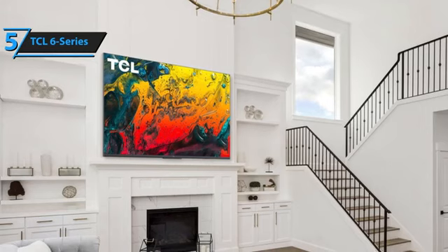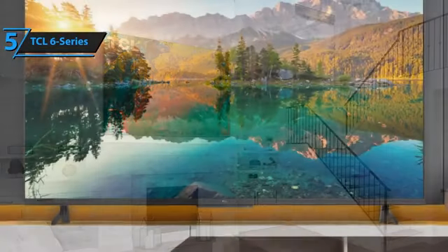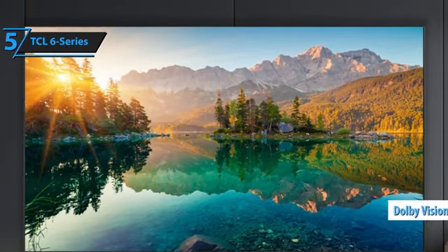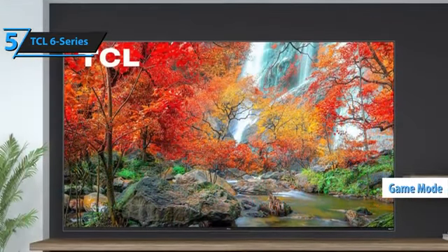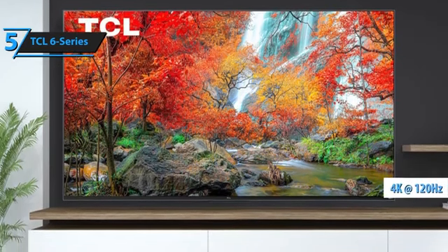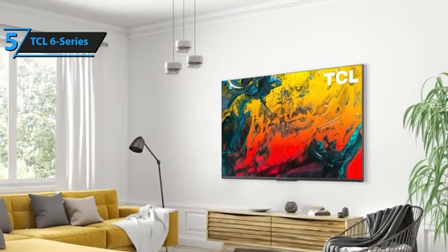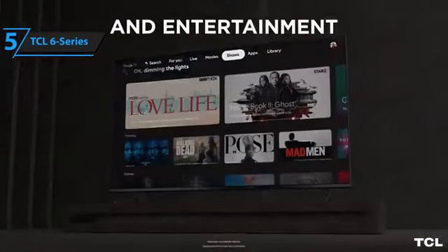The 6 Series boasts a true 120Hz refresh rate, offering improved motion performance. Like many contemporary TVs, it utilizes quantum dots to enhance color compared to TVs without this technology. It supports Dolby Vision and HDR10 high dynamic range formats. TCL's game mode delivers excellent picture quality with impressive shadow detail. It supports 4K 120Hz with full Dolby Vision playback in HDR. Users appreciate the effective auto low-latency mode (ALLM), which automatically switches the TV to game mode when a console is connected. The input lag is exceptional, approximately 11 milliseconds for both 4K and 1080p sources.